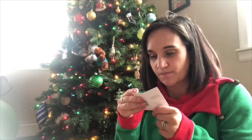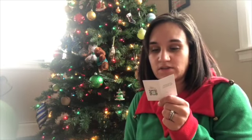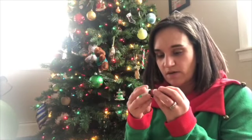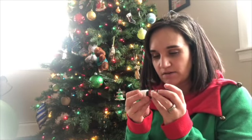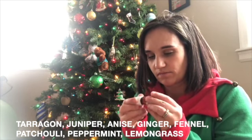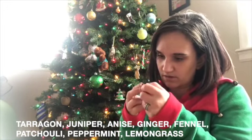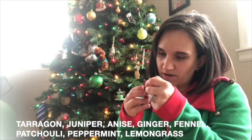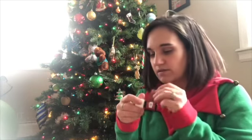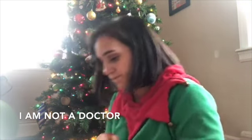Oils like juniper from this farm are used in the signature blend Digest. In Digest we have ginger, peppermint — actually there's more than just ginger and peppermint. There's also fennel, anise, and tarragon. This is a great oil — it's also great if you put it in a little capsule and take it.